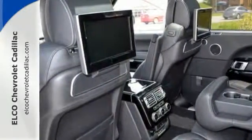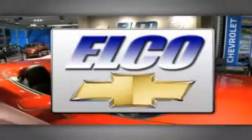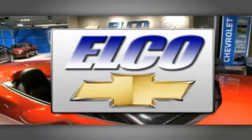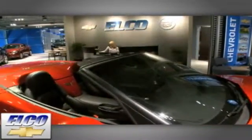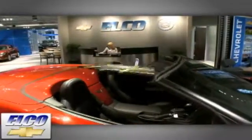Get behind the wheel of this luxurious SUV today. You'll find the largest selection at Elko Chevrolet Cadillac, and we'll beat any price, guaranteed. Call or stop in today. We're conveniently located just five and a half miles west of 270.